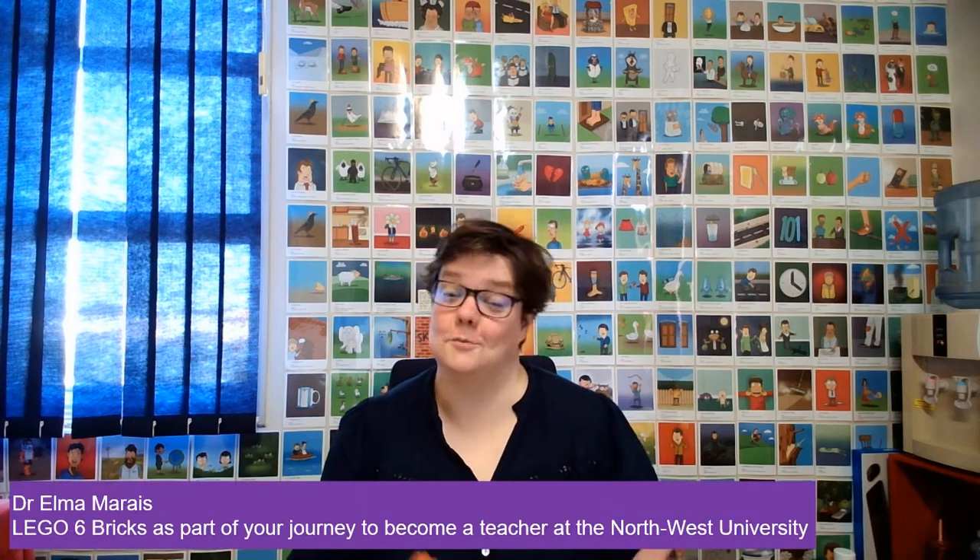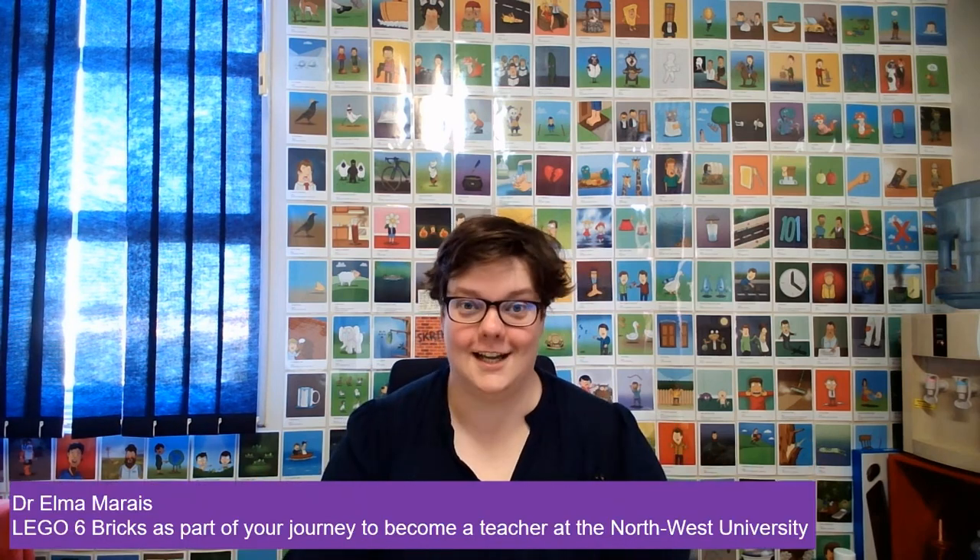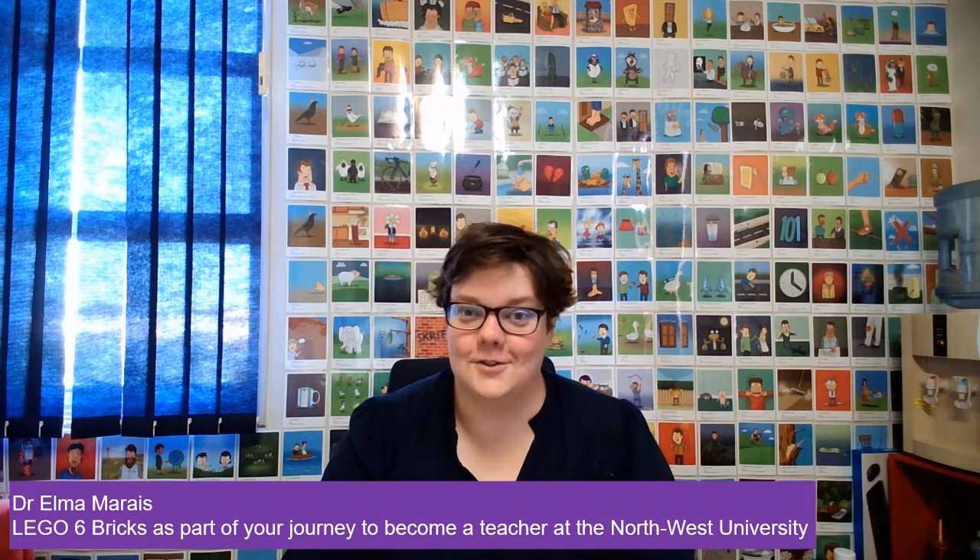Good day first years and welcome to your TPET Lego introduction. Some of you, the distance students, might have already received your Lego bricks, and we will be giving all the students on the different campuses also a set of six bricks.